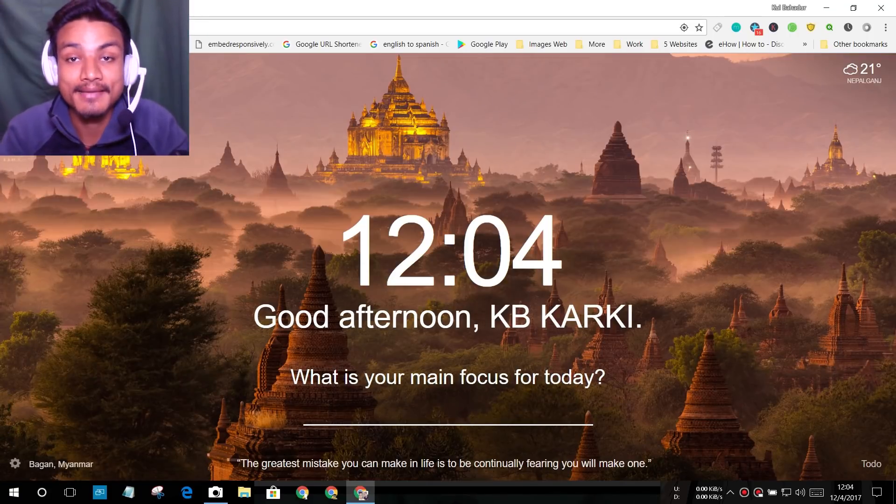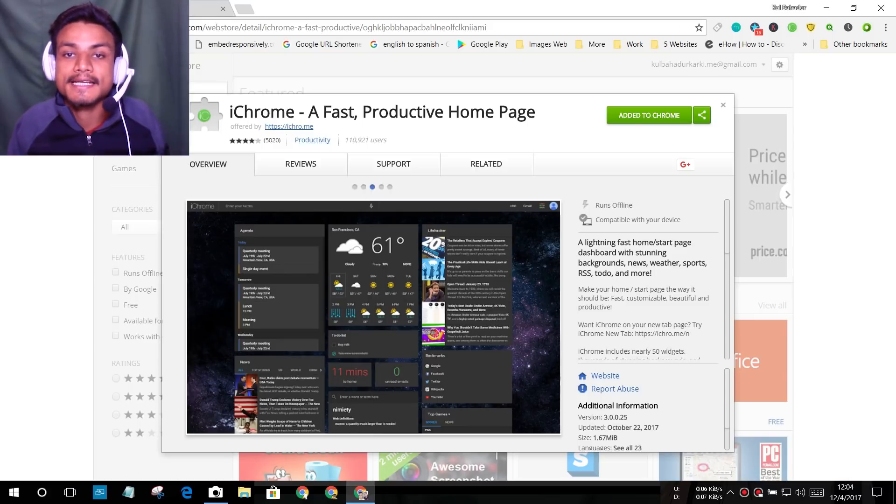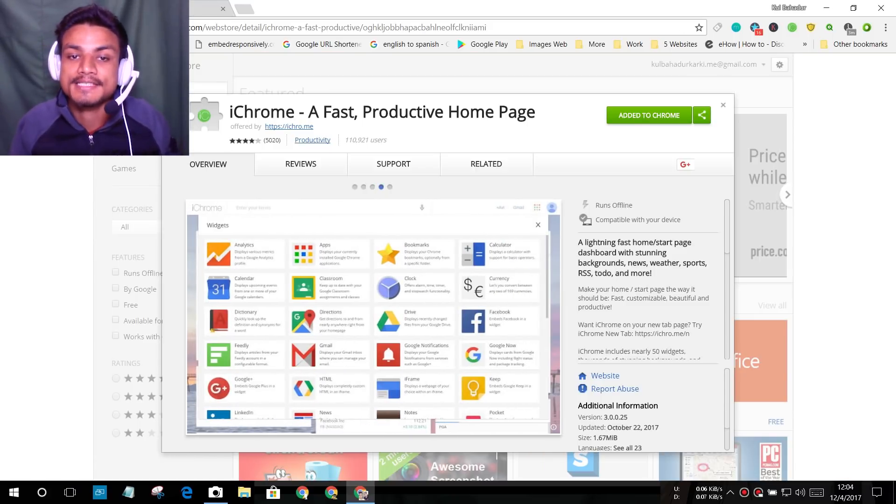Hey, what is up everyone, it's KB here and welcome to Kilobit. Today I'm here with the five best Chrome extensions, so without wasting our time, let's do this.